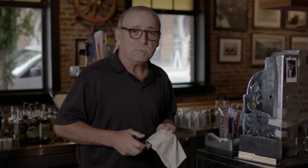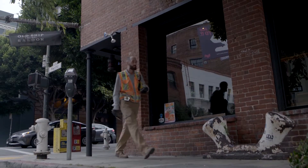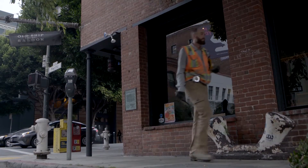Well, they want to know why it's called the Old Ship Saloon and are there any remnants of the ship? And of course we say the SS Arkansas is buried underneath us. Yeah, we think it's there. We hope it's there.